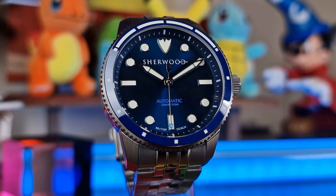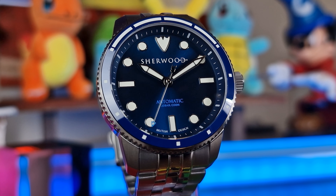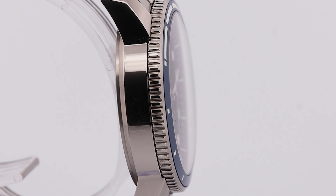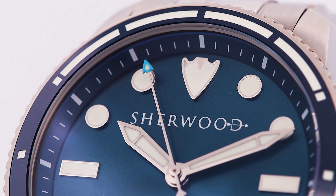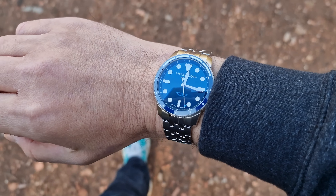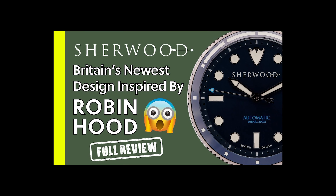I have the Sunburst Blue Dial, 40mm case diameter, 316L stainless steel, BGW9 lume, double-domed sapphire crystal with anti-reflective treatment, powered by the Miyota 9039. I had a great time taking the Commander around the brilliant Sherwood Forest in my walk-around, which you can find at the end of my review of the Commander.